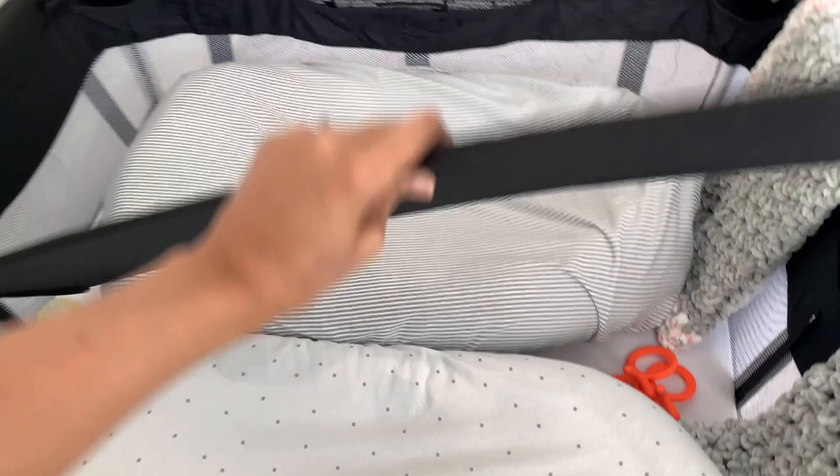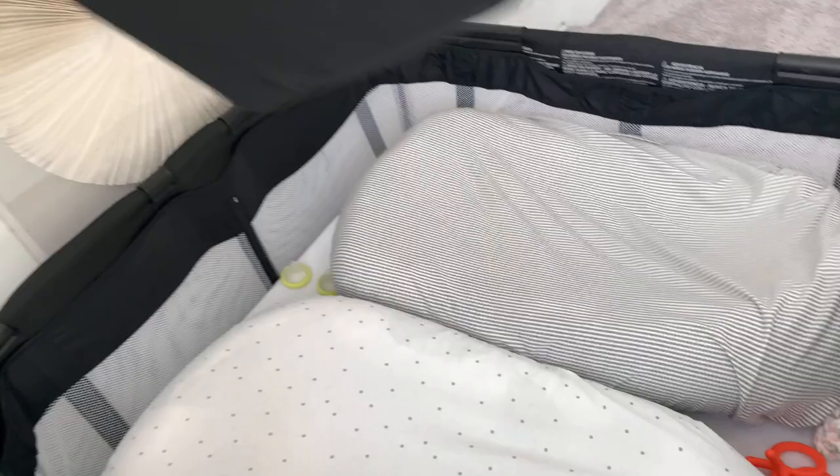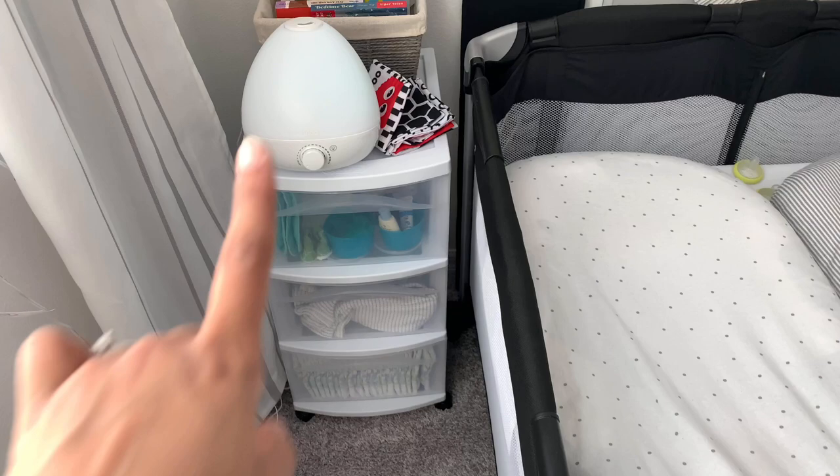As they got older, I used the divider insert and removed the cushion entirely, so they just slept on the flat white sheet below. They did that for a few weeks, then they started trying to reach over to one another. Eventually I removed the divider once they had really good neck strength, could hold up their heads, reposition themselves, and roll to get comfortable.